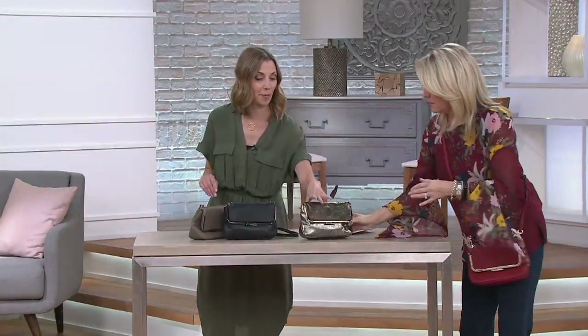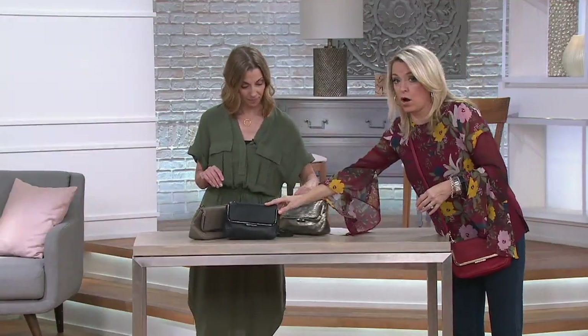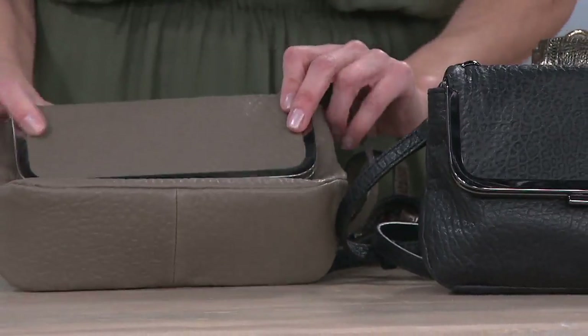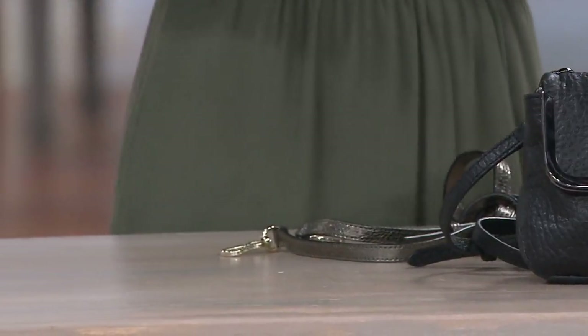Crossbody is great because it's just hands-free — that's it. We also have it in the noir, which is basically Vince Camuto's version of the black bag, and that's going to have gunmetal hardware. Then our final option is the foxy — that's the mushroom: think taupes, think stones. I love this color.